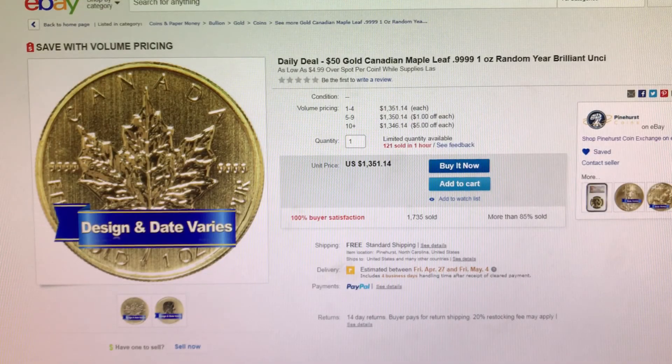Next item I have is from Pinehurst Coins on eBay. This is a one ounce gold Canadian Maple Leaf, Random Year, and it is currently on sale for $4.99 over Spot. While I'm talking about eBay, don't forget that we have 8% eBay bucks until midnight tonight.